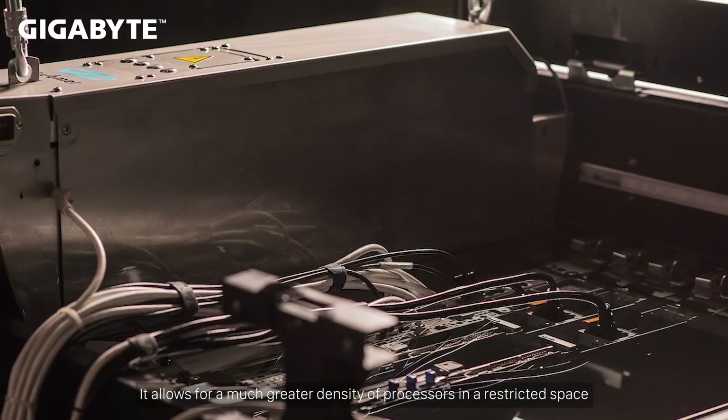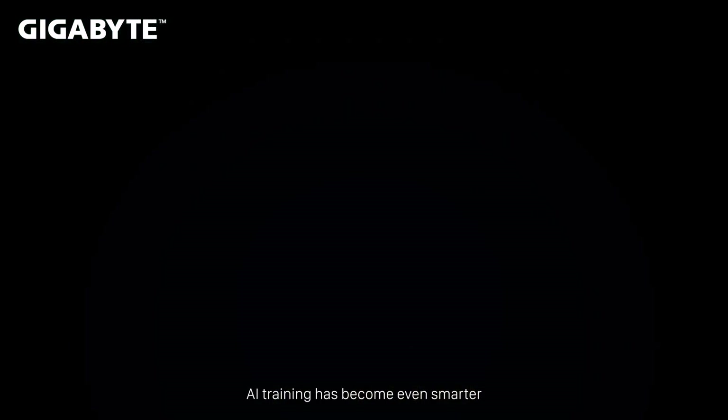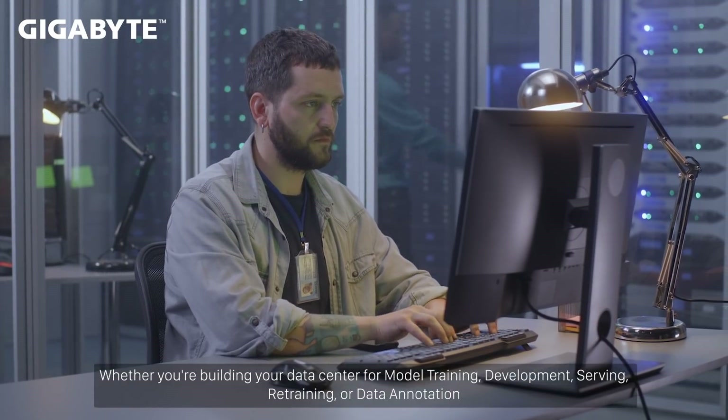It allows for a much greater density of processors in a restricted space. It is also much more cost-efficient and environmentally friendly. AI training has become even smarter.